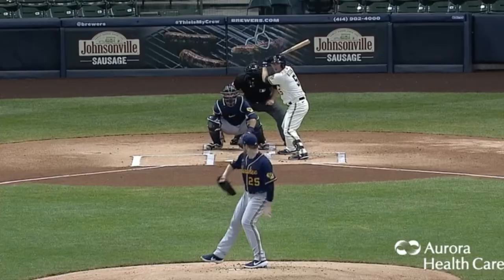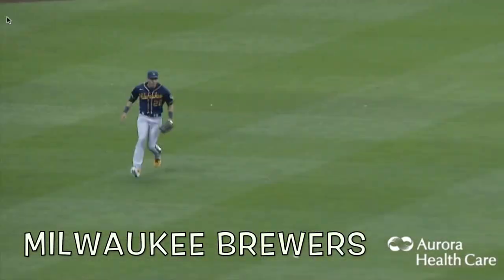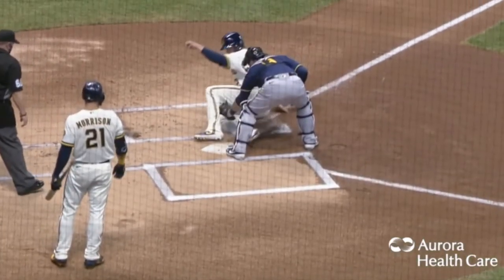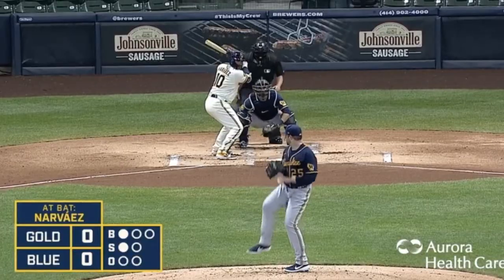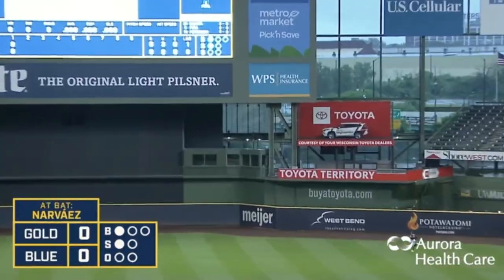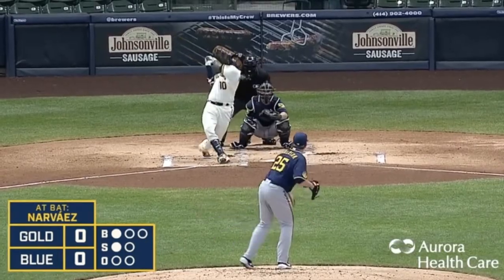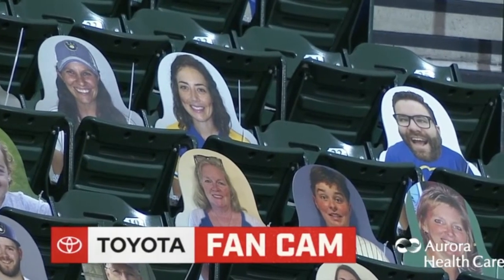Now moving ahead to Milwaukee. Jed Gyorko hits a base knock to the left. They're testing to see how good Yelich's arm is, and Schmoke is just strolling into home — piano on his back. Then Omar Narvaez crushes a two-run blast.